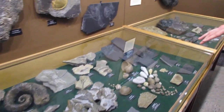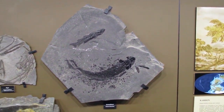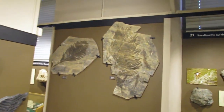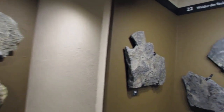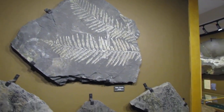Moving through again — Devonian here, lots of fishes. Into the Carboniferous, age of plants. Corals here. Lots more plants on this side. This is nice preservation — this one as well. Really good.